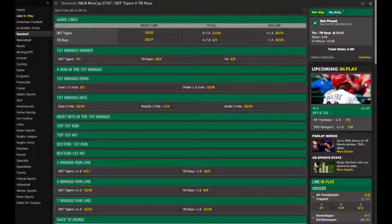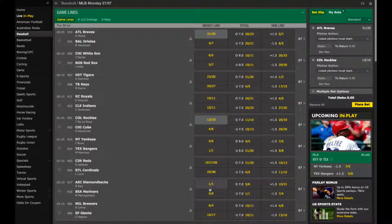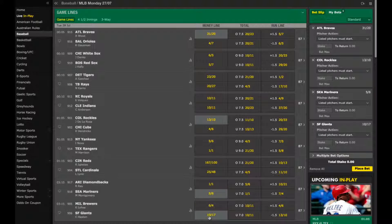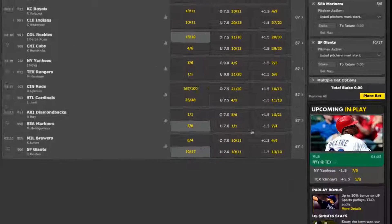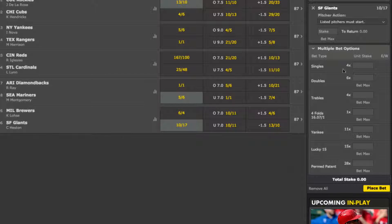If I now return to all of the game lines for today, I'll show you that it is possible to place a multiple bet across more than one game. If I believe that Atlanta, Colorado, Seattle and San Francisco will all win, I simply select them, come across to my betting slip, click where it says multiple bet options and then choose one of the multiple bets available in my account. I'm going to go for a straightforward four-fold accumulator. A £2 bet will give me potential returns of £34.15, and clicking the place bet button will finalise it.